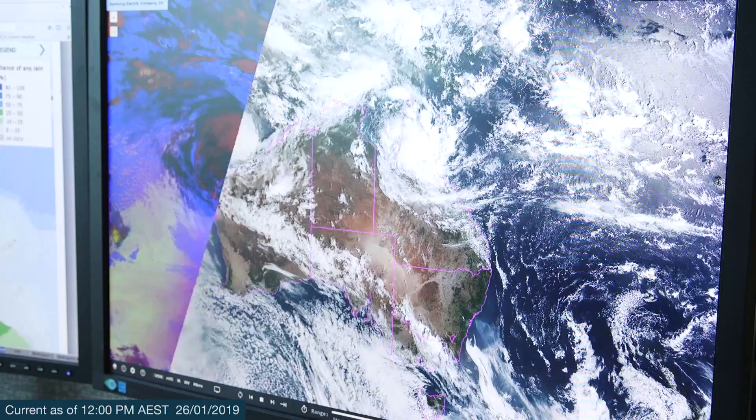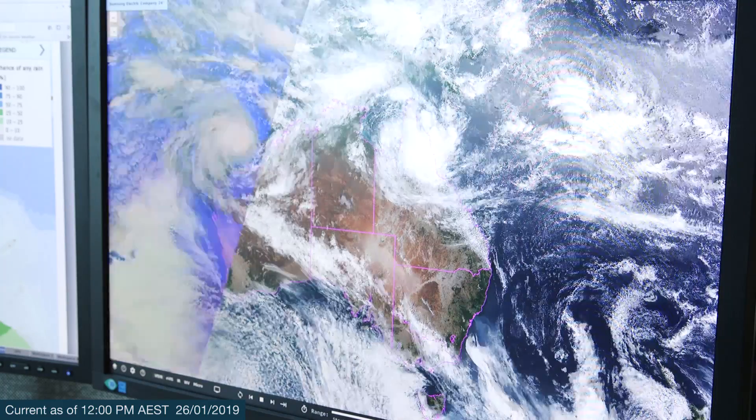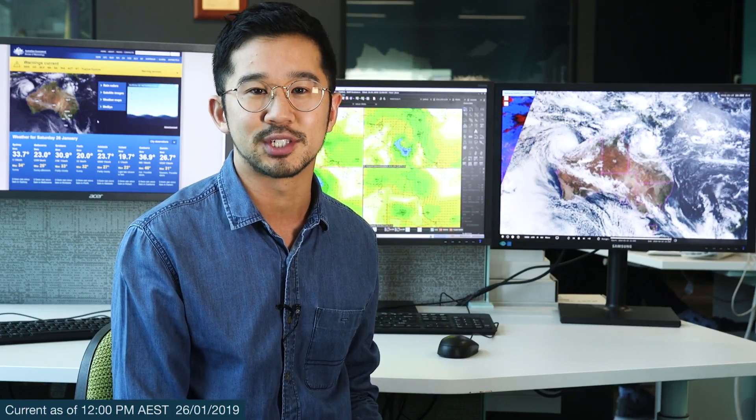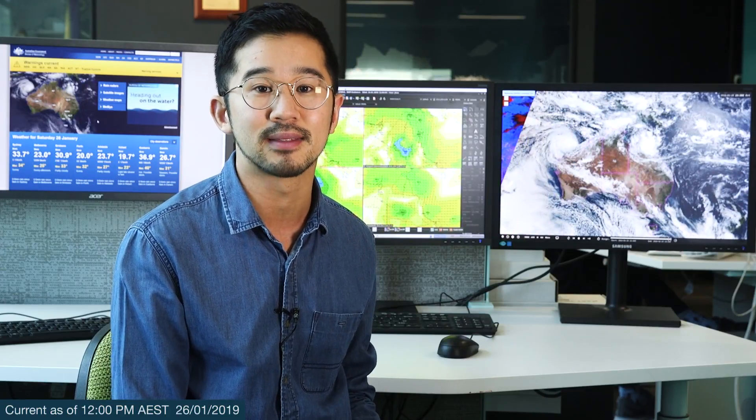It will continue to move parallel to the coast and remain quite far offshore, however there is still a chance we could see some gusty winds developing for western communities along the Pilbara Coast, for places such as Dampier, Karratha and Exmouth. So if you are in the area, do keep an eye on any watches or warnings that may go out in the next few days.